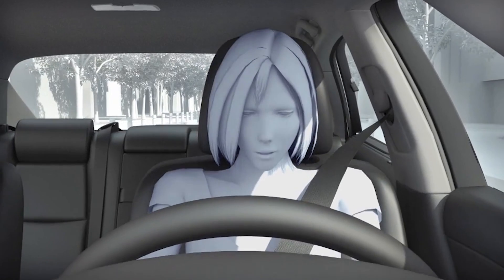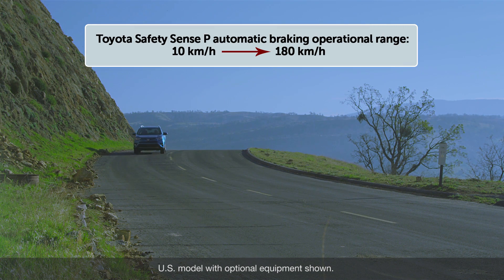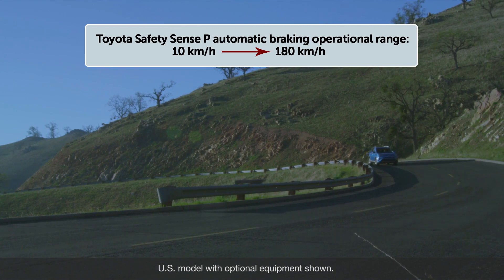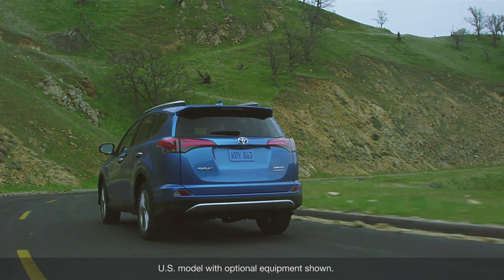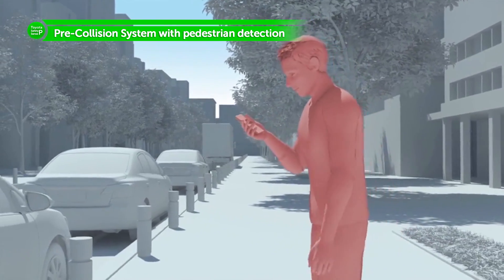The PCS system included with the TSSP package may operate automated braking for potential collisions with other vehicles when vehicle speeds are between 10 kilometers per hour and 180 kilometers per hour. In certain conditions, the PCS system included with the TSSP package may also help to detect pedestrians.